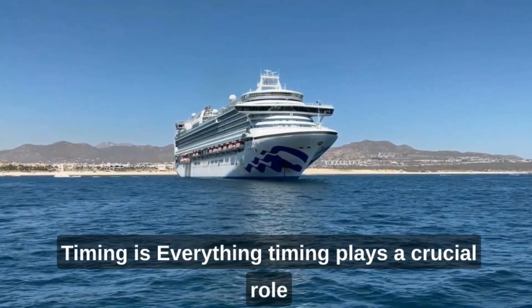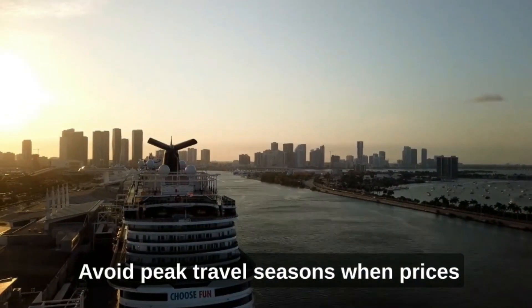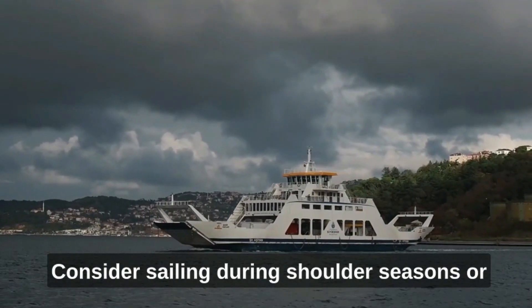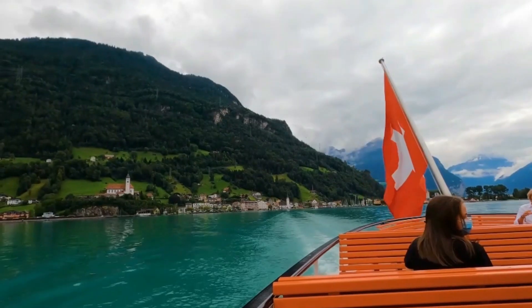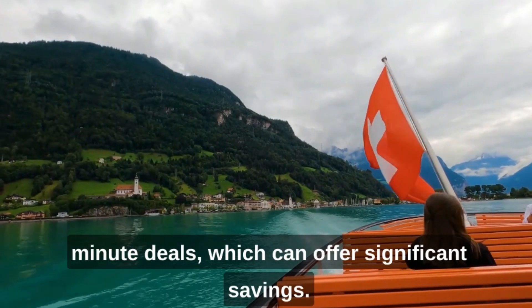Timing is everything: Timing plays a crucial role in getting the best deals on cruises. Avoid peak travel seasons when prices are high and ships are crowded. Consider sailing during shoulder seasons or off-peak periods for more affordable rates and a less crowded experience. Also, keep an eye out for last-minute deals, which can offer significant savings.